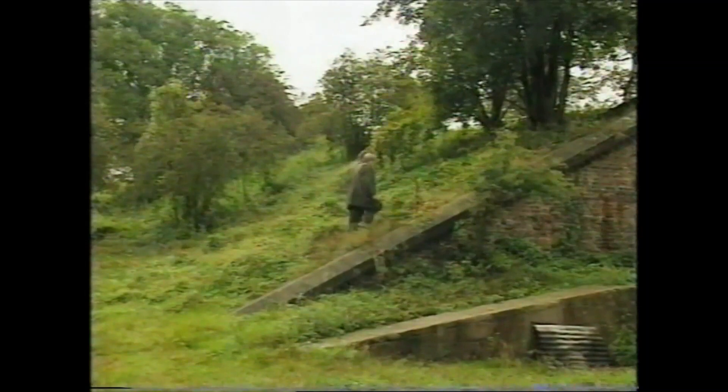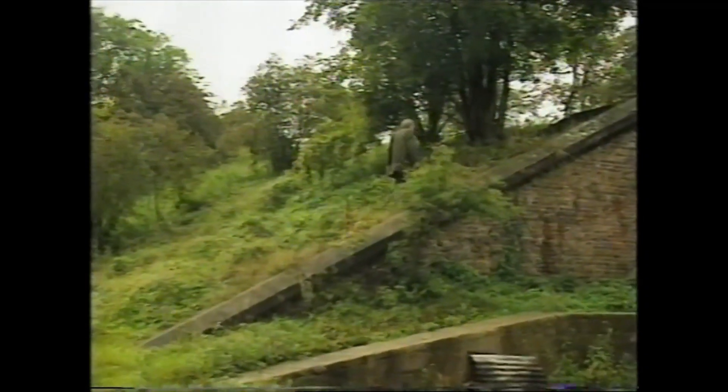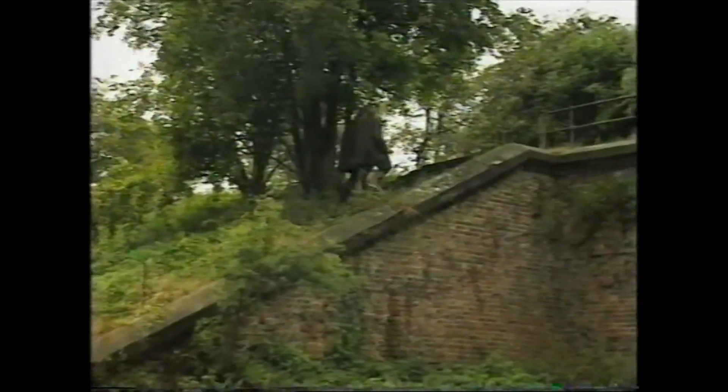If you had endless amounts of money to spend on it, would you consider buying this and turning it into a mansion? Not my thing at all, but there are plenty out there that would.